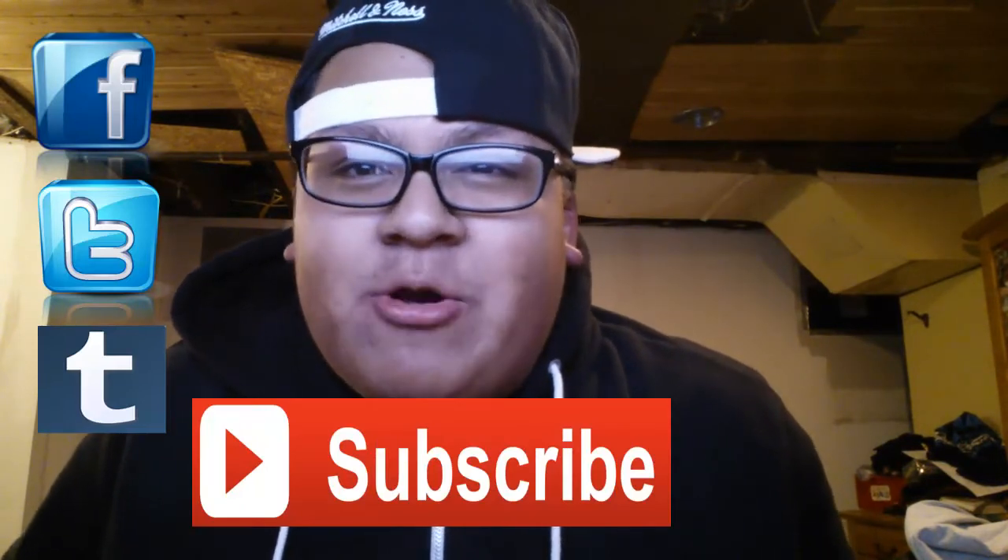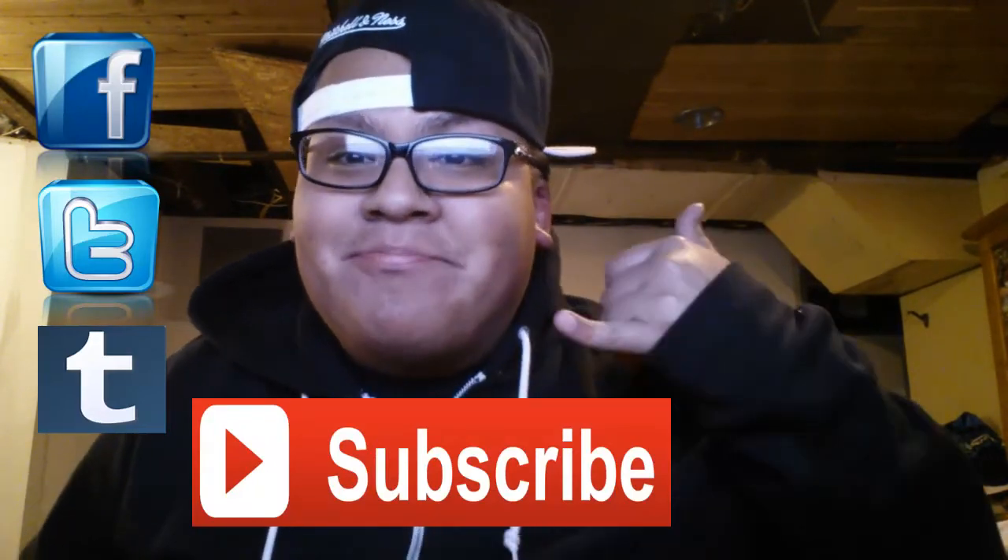Alright, so this wraps up the unboxing video from Shop TNA and WWE Shop. I hope you enjoyed it. Let me know your thoughts down below in the comment section on the stuff I bought overall from TNA and WWE. Share this video on Facebook, Twitter, and Tumblr. If you're new to my channel, hit that subscribe button. I'll catch you all later in the next video. I am out. Peace.